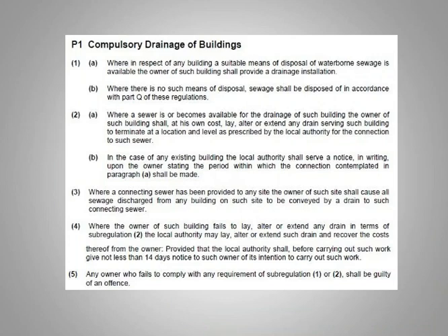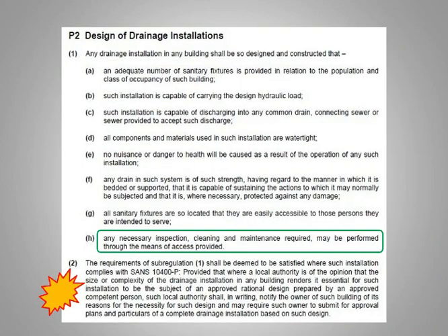When it comes to the actual design of the building, the requirements of sub-regulation 1 — all the access, loads, and number of fixtures, all the design criteria — will be satisfied when that installation complies with 10400 Part P. Provided that the local authority is of the opinion that the size and complexity of the installation renders it essential, it becomes the subject of a rational design. That person who did the original design would then have to answer with a signature or Form 4 saying they're satisfied with their design, that it works, and that it was installed according to their design.